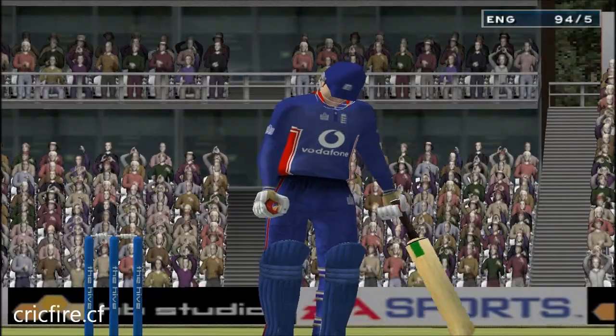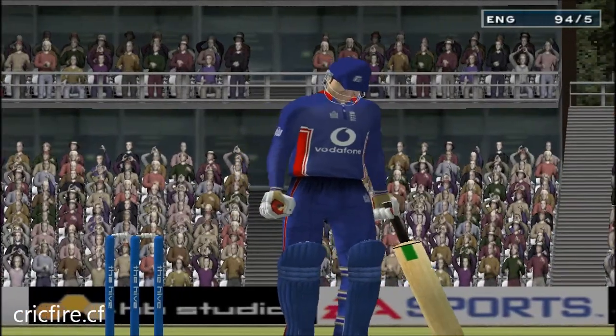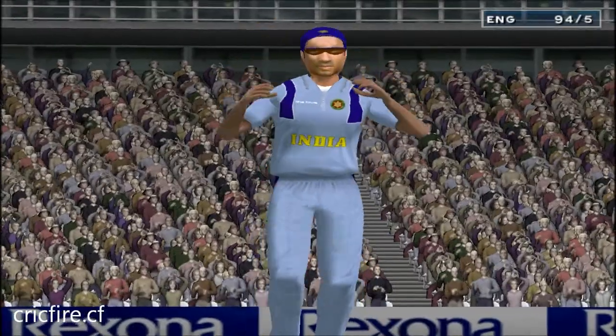England looked very disappointed with that result. To sum up then — India win by 53 runs. Thank you so much.